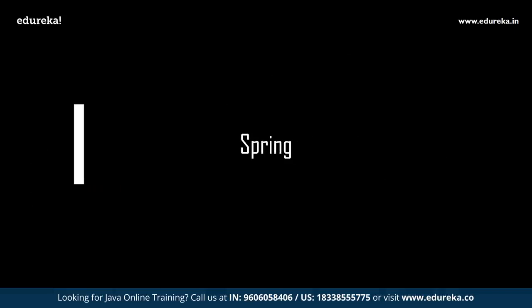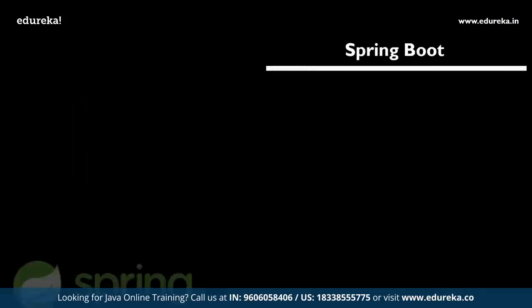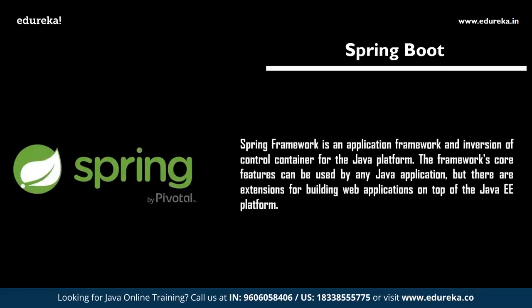The next one is Spring Boot. Spring Boot makes it easy to create standalone, production-grade Spring-based applications that you can just run. It takes an opinionated view of the Spring platform and third-party libraries so you can get started with minimum fuss. If you are already a Java developer working on web development, it is strongly recommended to learn Spring Boot. NetBeans has also added support for Spring Boot, making it easier to develop Java web applications.